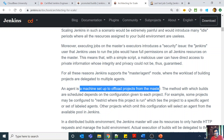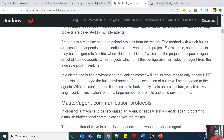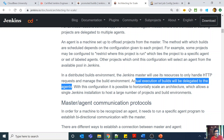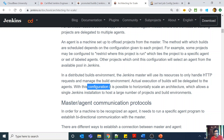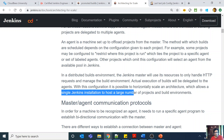An agent is a machine set to offload projects from the master. In a distributed builds environment, the Jenkins master uses its resources only to handle HTTP requests and manage the build environment. The actual execution of the build is delegated to the agent. With this configuration it is possible to horizontally scale the architecture, which allows a single Jenkins installation to host a large number of projects and build environments — you can add more build nodes or slave nodes as required.